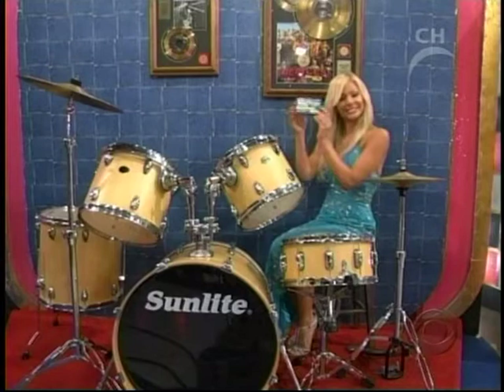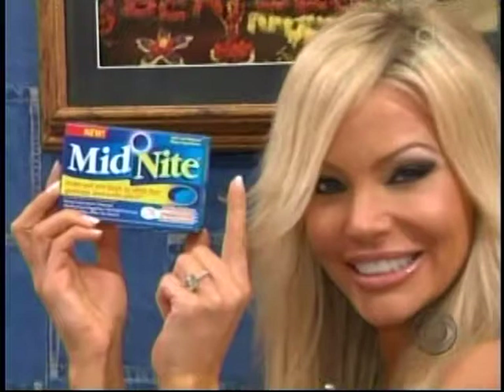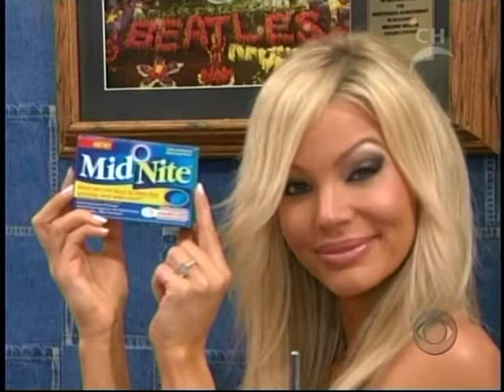Can't fall asleep or stay asleep sometimes? Try chewable Midnight tablets with natural sleep ingredients — anytime, even in the middle of the night — and wake up alert, not groggy. Midnight Anytime, use as directed.